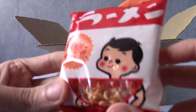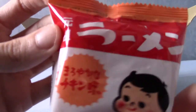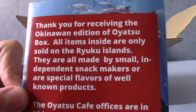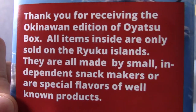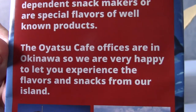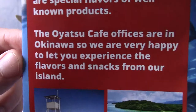The first thing — ooh, this feels like ramen, like a block of ramen. That says ramen. I'll go ahead and read up on this. So it actually says on the back here a little bit about this box: all items inside are only sold on the Ryukyu islands. They're all made by small independent snack makers or special flavours of well-known products. The Oyatsu Cafe offices are in Okinawa, so they're very happy to let you experience flavours and snacks from their island.